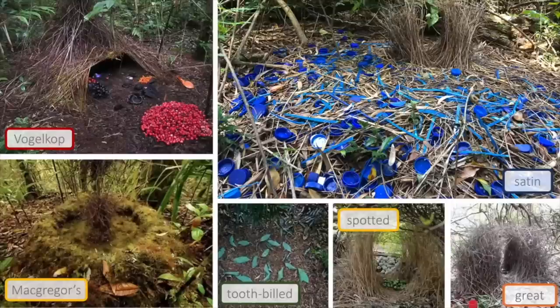Whereas in contrast the Vogelkop bowerbird on the left hand side builds a far more hut-like structure for their bower, and then they've gathered a really big pile of red berries outside the front of the bower and have some orange petals to the side as well as a few other decorations.